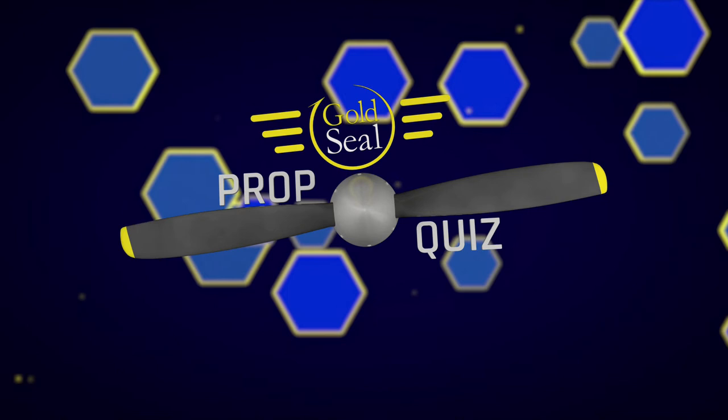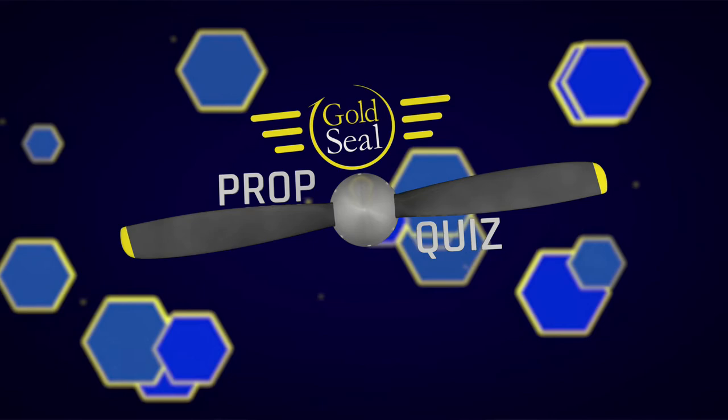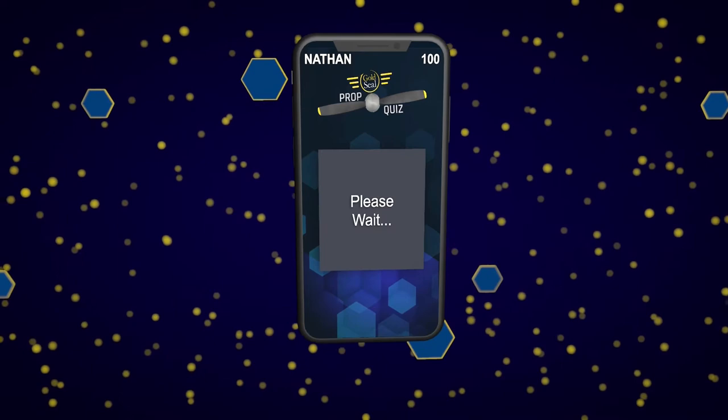Welcome back to Prop Quiz. The end of round one left Steve in the lead with 60 points against Nathan and Josh, tied for 40. It's time for round two, which means multiple choice. Each question will have four answer choices — contestants will pick A, B, C, or D. They'll have 10 seconds to submit, and the first person to answer can earn up to 10 points while late answers are worth five.